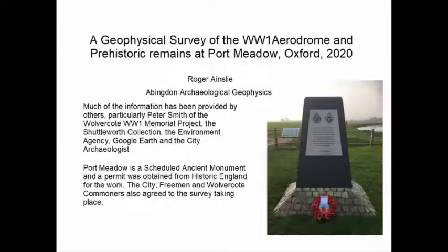This talk is about a survey which we carried out on Port Meadow near Oxford. It was for the Wolvercote First World War memorial project, which had been established to create a memorial to the airmen who were killed on this airfield during the First World War. Our survey was the final part of their project because they first built a memorial, then had an information board, and the geophysics was the third part to see whether there were any remains existing.